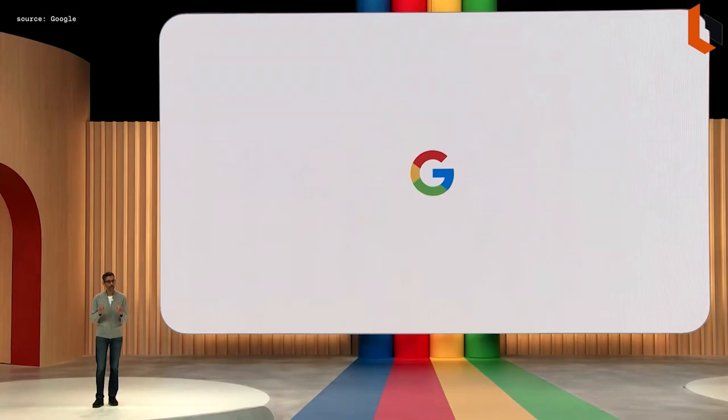Good morning, everyone. Welcome to Google I/O. We've been applying AI to make our products radically more helpful for a while. The pace of AI innovation over the past year has been astounding. Now let's talk about what that innovation means for Pixel.